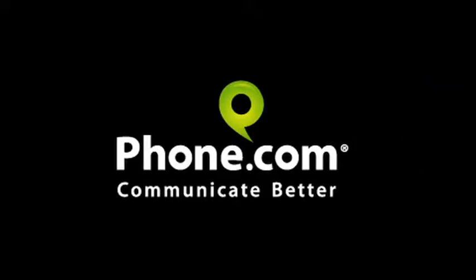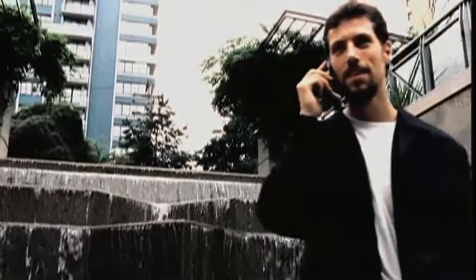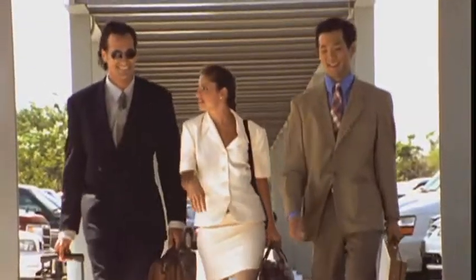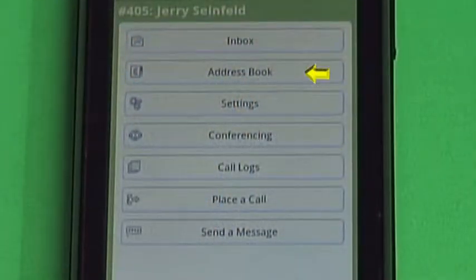The best phone service just got better with Phone.com's mobile office app. Now you can take your office phone number with you. It's your Phone.com mobile extension, providing most of the same features that are available through your web control panel right on your mobile phone.